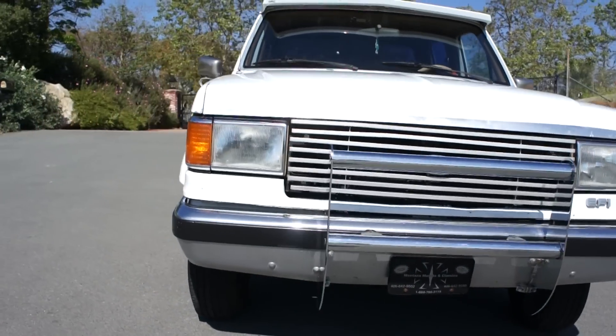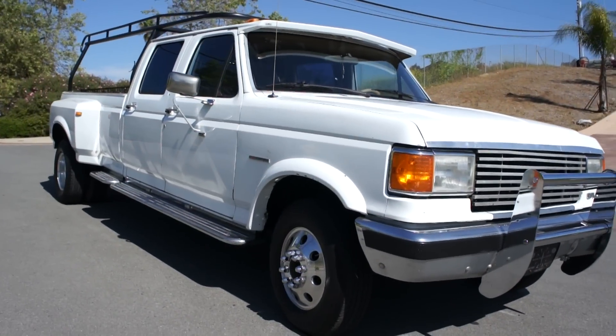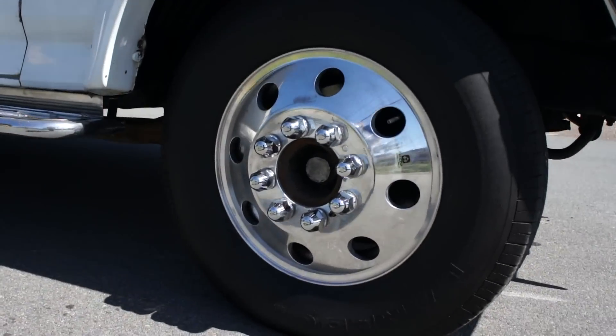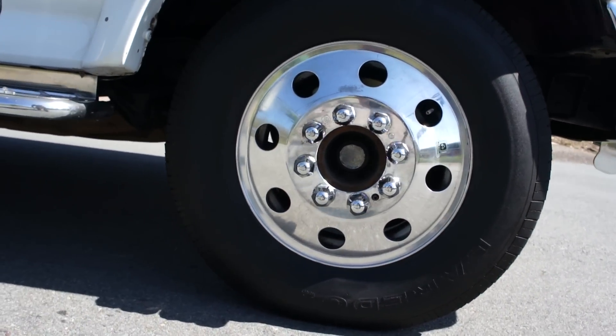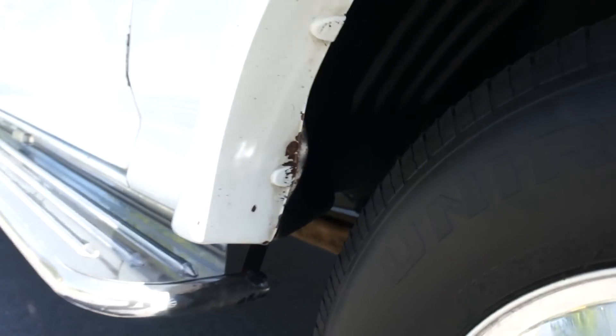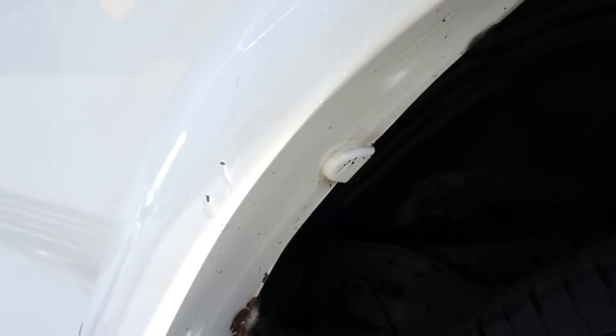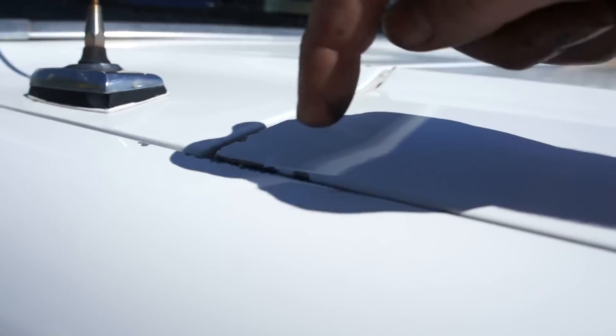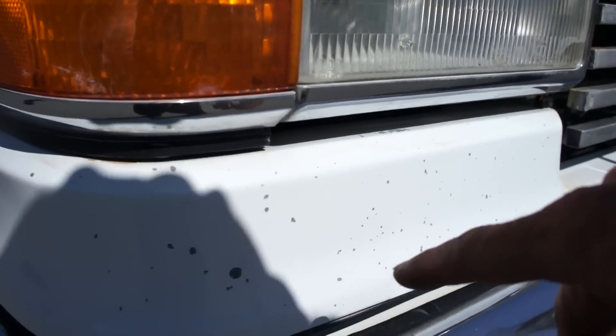I'm going to go around underneath and show you that. Aftermarket Alcoa wheels, and the wheel wells are in great condition — the plastic's not banged up or cracked or anything. This may not have been off-roading and knocking it all off. There's a little chip here and there, and of course it's been painted. There's an emblem missing, and you're going to find the miscellaneous chip here and there.